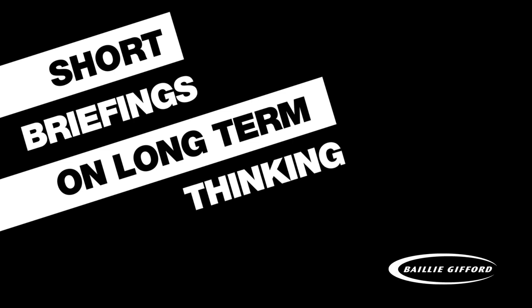Hello and welcome to Short Briefings on Long-Term Thinking. Thanks for joining us. I'm Malcolm Borthwick, Managing Editor of Intellectual Capital at Bailey Gifford.